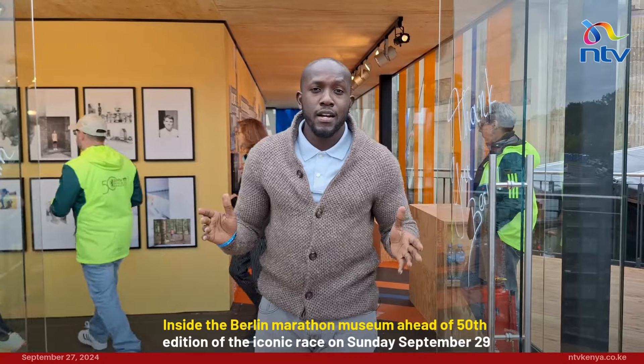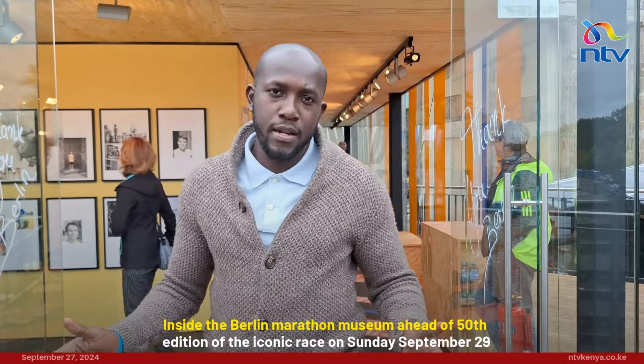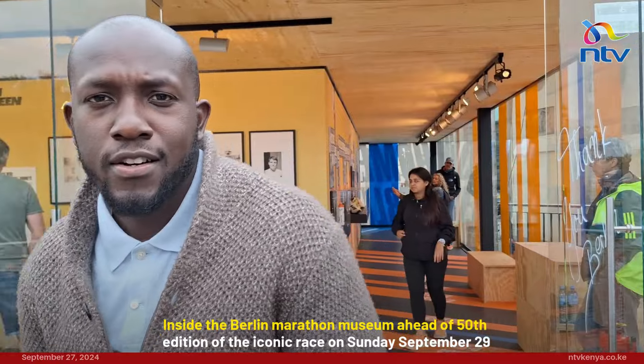You can catch the historic 50th edition of the Berlin Marathon this Sunday, only on NTV.